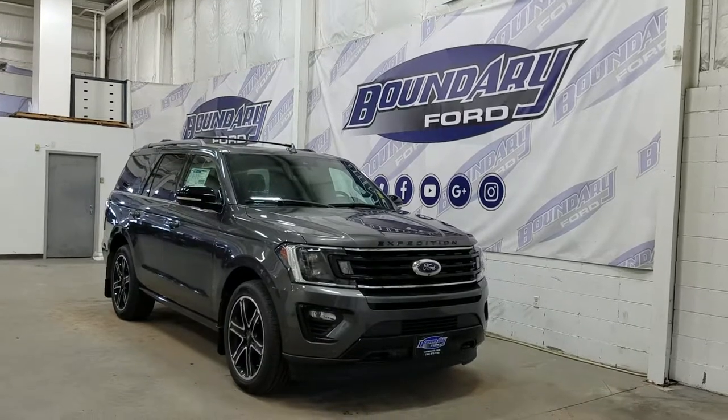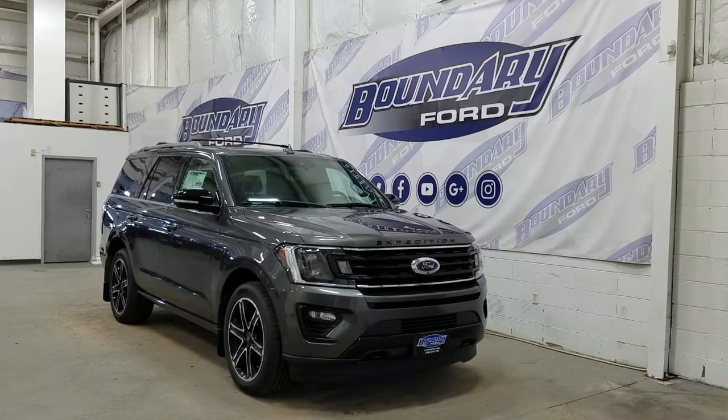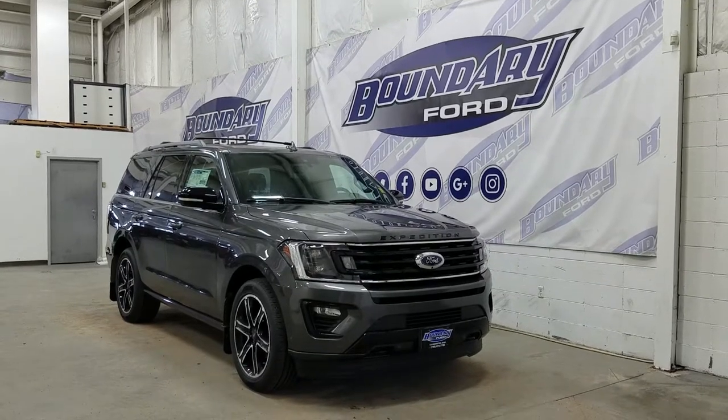Welcome to Boundary Ford, located at 2502 50th Avenue in the Lloydminster Border City. Today we're checking out this absolutely beautiful brand new 2019 Ford Expedition Limited Stealth Edition.